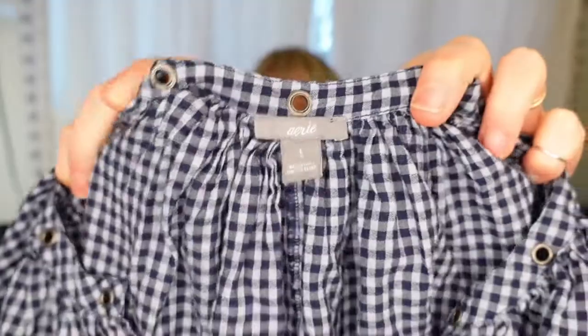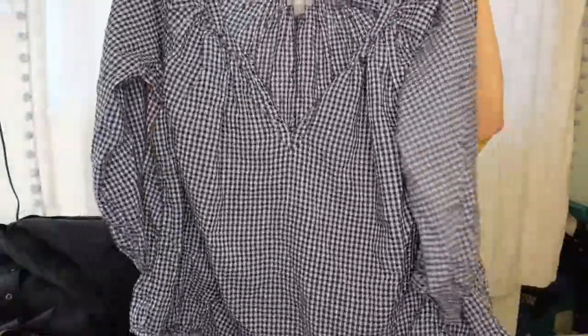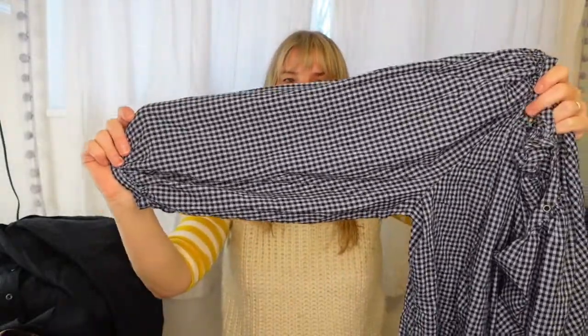The next item is this super adorable boho style blouse — it's gingham. The brand is Aerie and it has a really nice roomy fit. This is a large but has a lovely roomy fit. The material is super soft — balloon sleeve, light blue and navy blue gingham check.